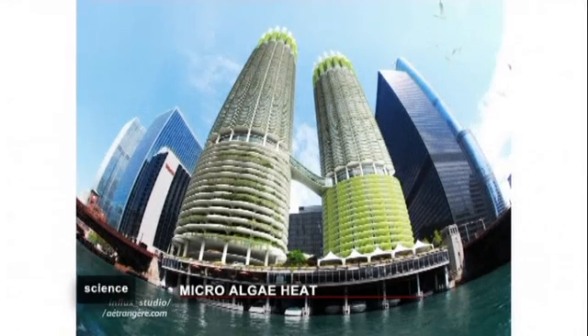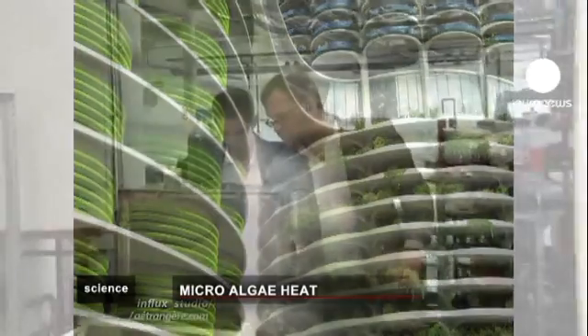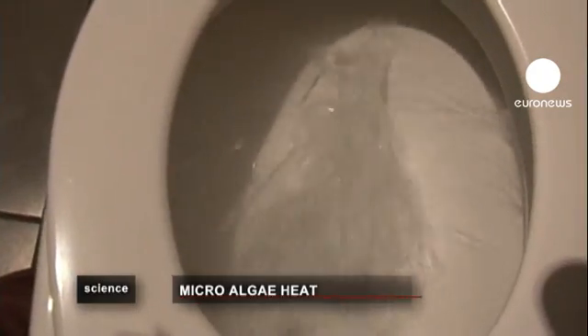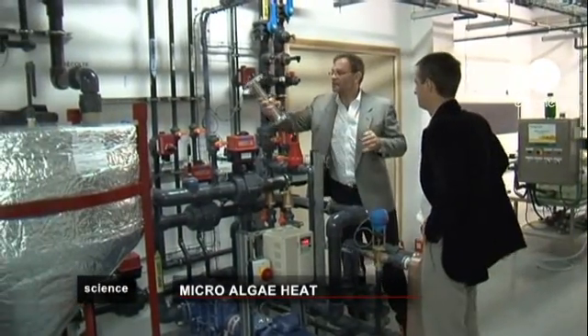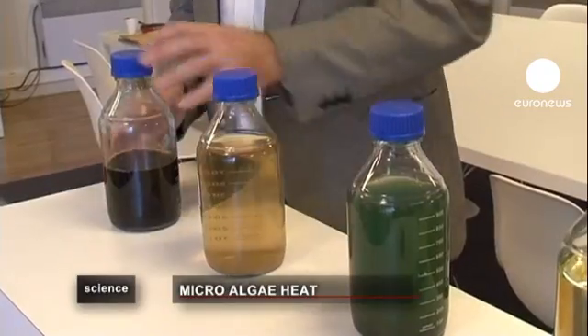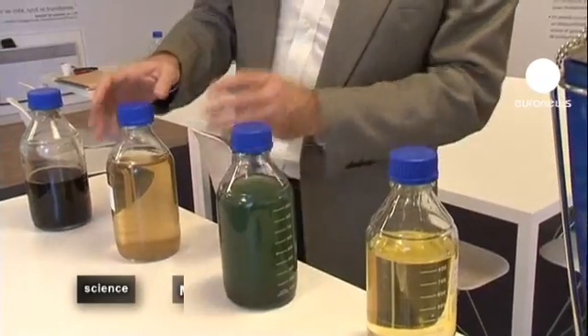Here in this lab in France, researchers are producing energy from wastewater by cultivating microalgae in order to produce hot water and heating. Wastewater contains organic pollution, which makes it an ideal fertilizer for microalgae. We collect wastewater from this building and dilute it so that microalgae can live in it and consume the pollution found in the wastewater.